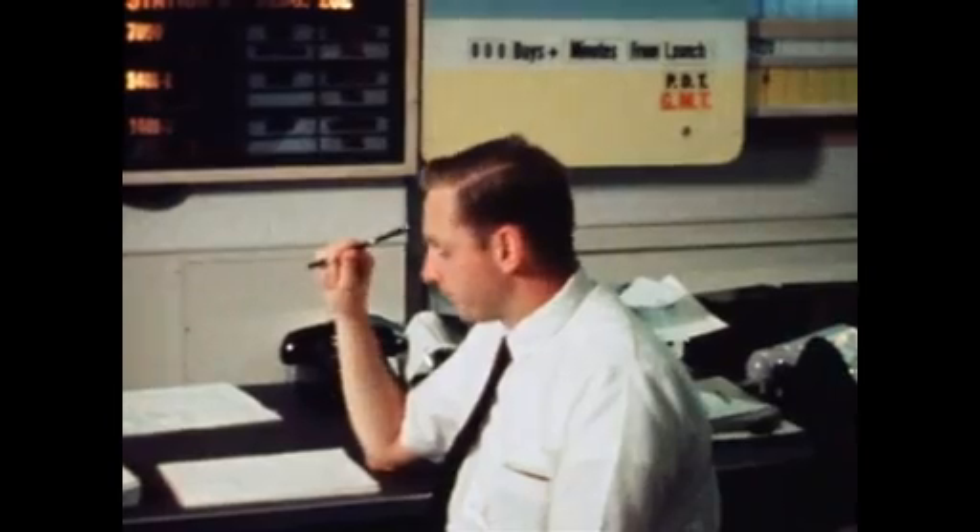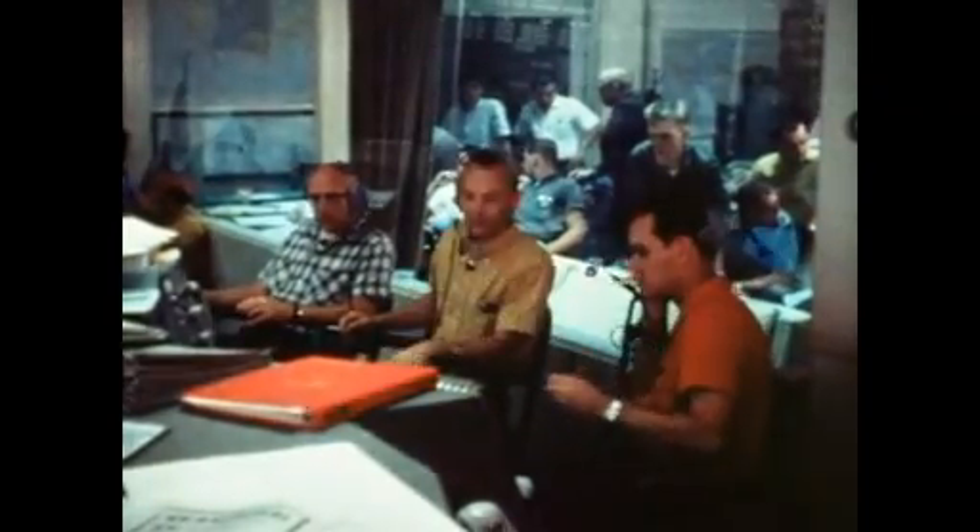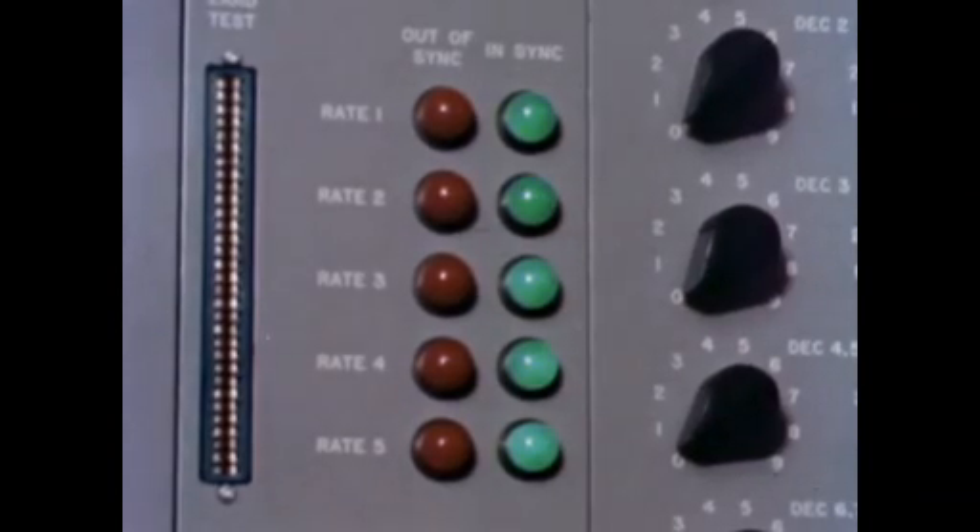Just a few days before it would have stopped being able to track, the signal strength jumped up to where we had designed it. And we were able to do the rest of the mission just fine with that Earth tracker.